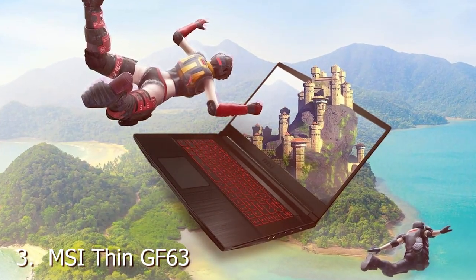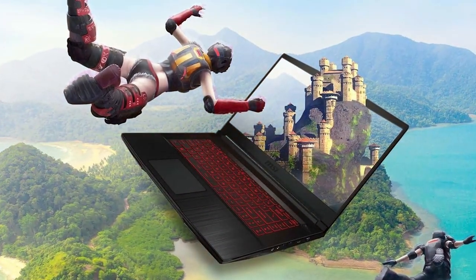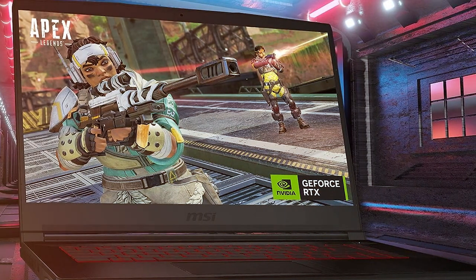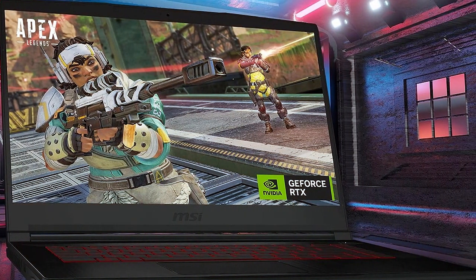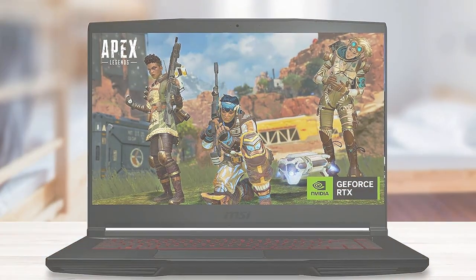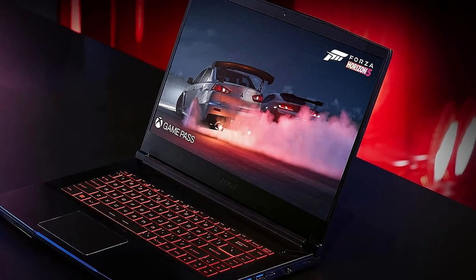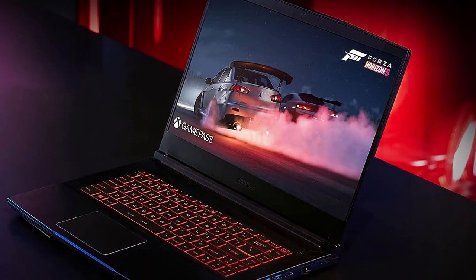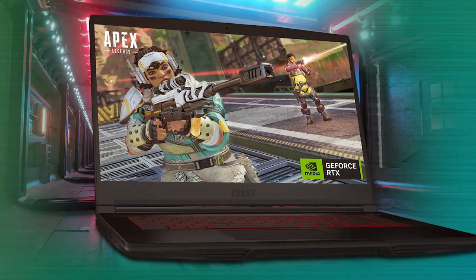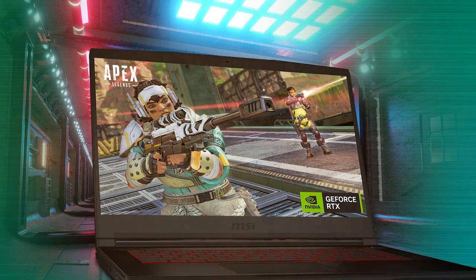The number three position is held by the MSI Thin GF63 15.6" 144Hz gaming laptop. It is a sleek powerhouse that seamlessly blends portability with exceptional gaming performance. With its razor-thin design and a vibrant 15.6-inch 144Hz display, this laptop is a visual treat for gamers and professionals alike. Under the hood, the GF63 boasts an Intel Core i7 processor paired with NVIDIA GeForce GTX graphics, delivering a riveting gaming experience and smooth multitasking. The 144Hz refresh rate ensures every frame is rendered with precision, minimizing motion blur.